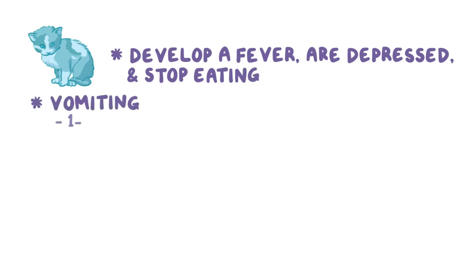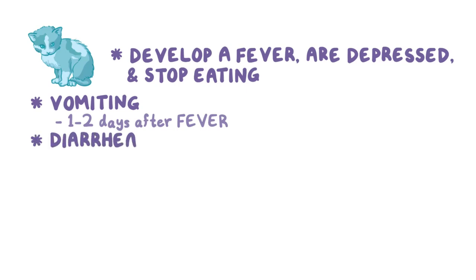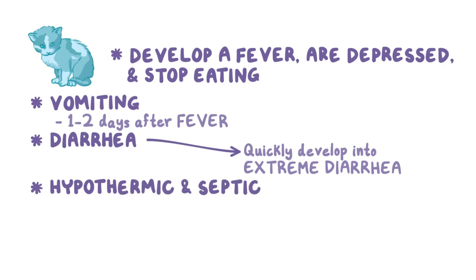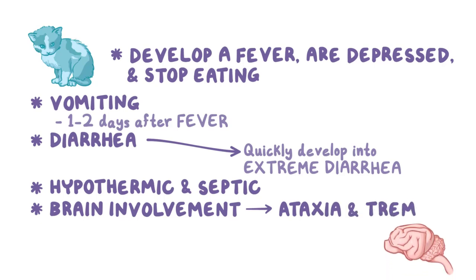Vomiting starts 1-2 days after the fever appears, and there may also be diarrhea. This can quickly develop into extreme diarrhea. In the final stage before death, cats may be hypothermic and septic. In kittens with brain involvement, there may be ataxia and tremors.